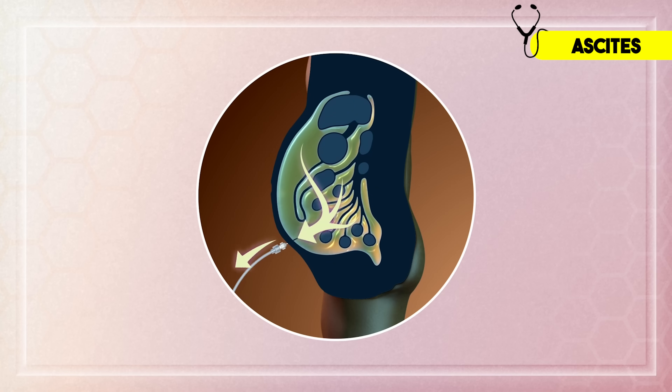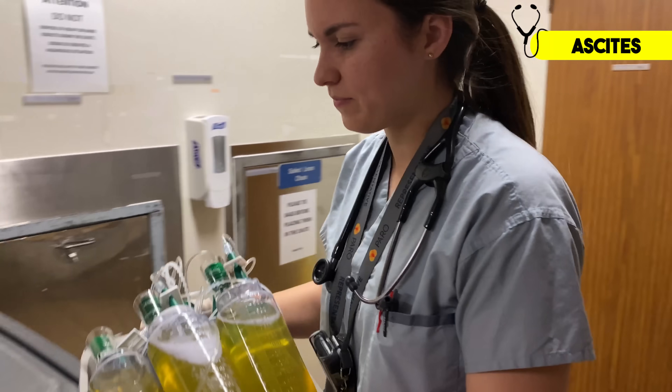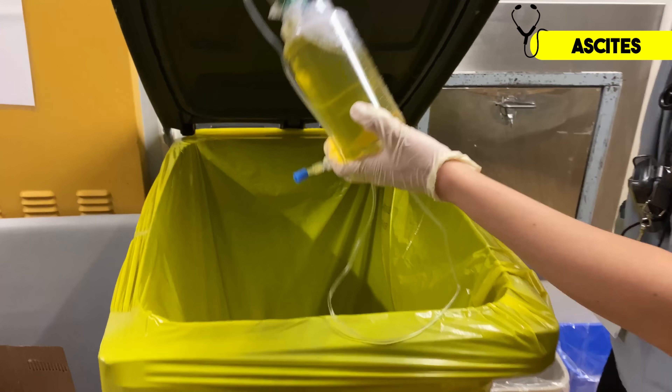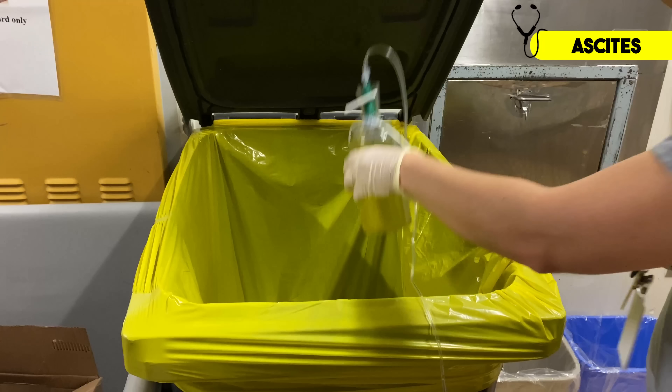Ascites can be really uncomfortable and can make it difficult to breathe as the fluid pushes up on the diaphragm. So I'll often do a procedure called a paracentesis, where I put a large needle into the abdominal cavity and drain out the excess fluid. Here's a video of me in residency right after I completed a paracentesis — all those jugs are filled with liters of fluid I drained out of a patient's abdomen. You can just imagine how much better that patient felt.